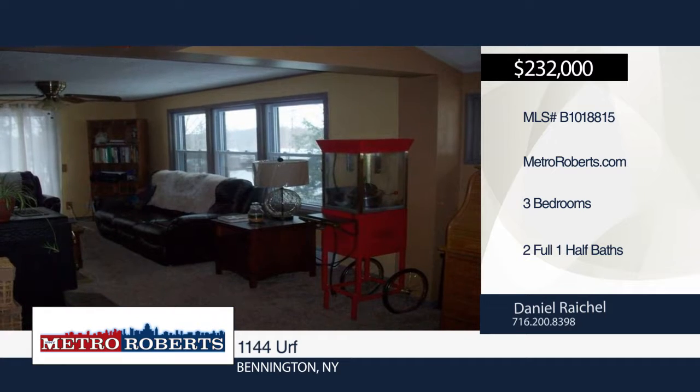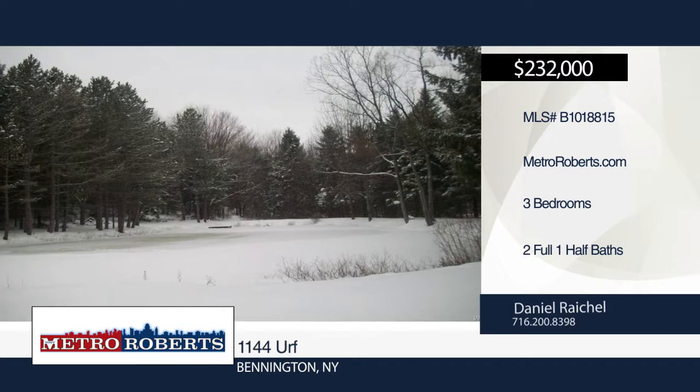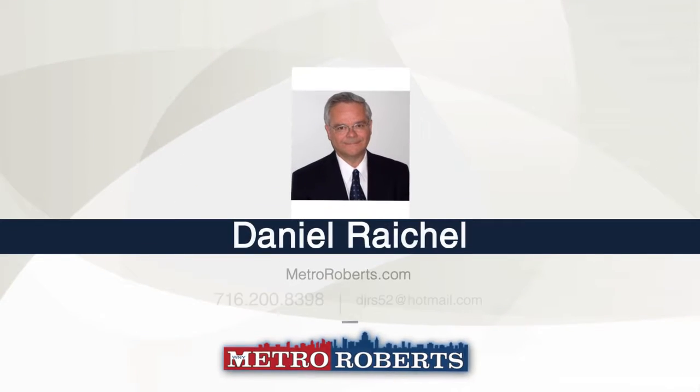This beautiful wooded five acre parcel with large pond is excellent for hunting, hiking, and fishing. This one has it all. Schedule an appointment with Daniel Raichel and make this house your home.